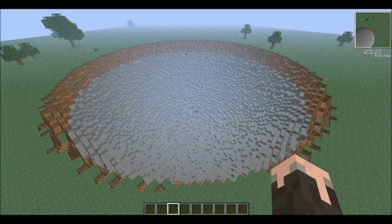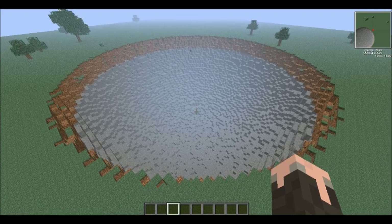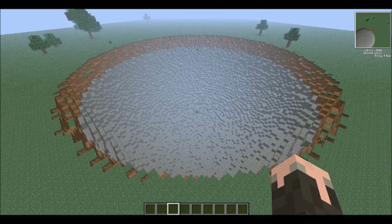Hey guys, what's going on? Zach here today, and I'm here with another awesome Volts tutorial for you guys. What you see before you is the aftermath of an anti-matter explosive, arguably one of the most difficult bombs to create, albeit one of the most powerful. And in today's video, I'm going to show you guys how to make one, so stay tuned.